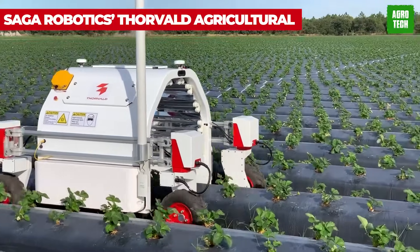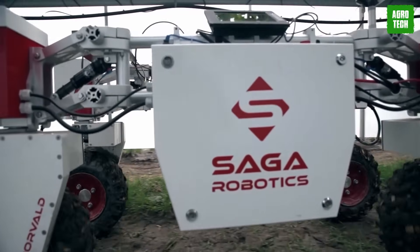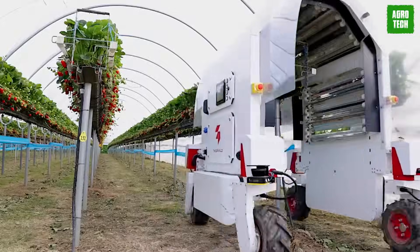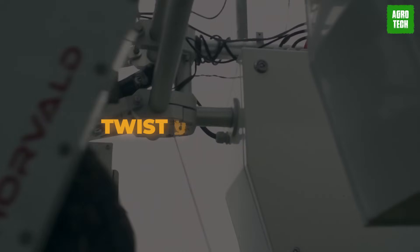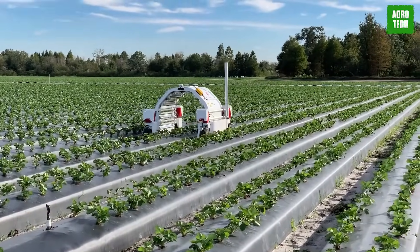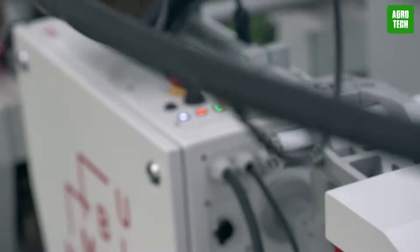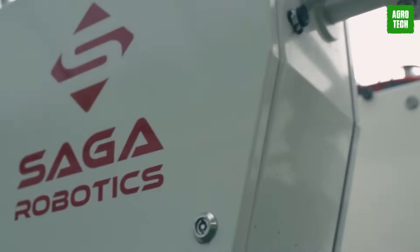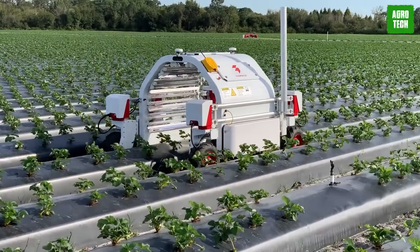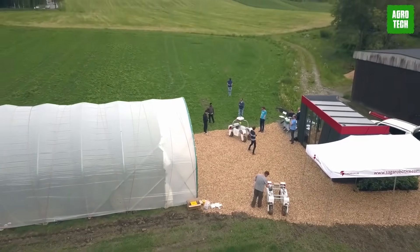Meet ThorVault from Saga Robotics — the ultimate shapeshifter of the farming world. This machine can be likened to a toolbox of robots all in one, ready to tackle any task with just the twist of a wrench. Whether it's a greenhouse, vineyard, or open field, ThorVault's got it covered. With its trusty UVC light, powdery mildew doesn't stand a chance. It's also a data guru, sending live updates straight to the farmer's fingertips. With ThorVault on duty, farming becomes a breeze, freeing you and your crew to conquer the fields while it handles the nitty-gritty.